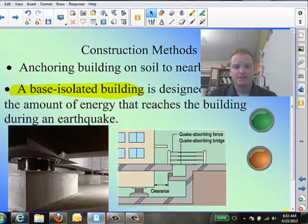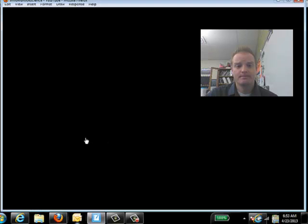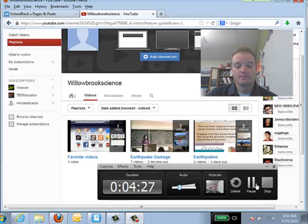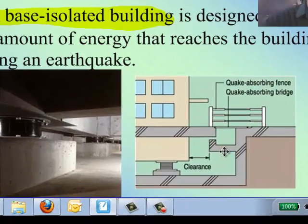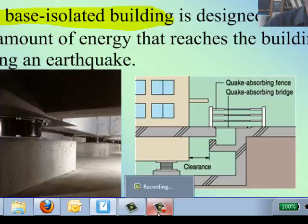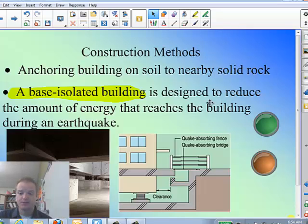One big thing is the base isolated building. In the video playlist on the channel, I have a couple of really good videos showing a base isolated building in action. A base isolated building is designed to reduce the amount of energy that reaches the building during an earthquake. When the earthquake comes, it tends to vibrate the ground — sometimes side to side, sometimes up and down. The base isolated building is meant to absorb that side-to-side motion. You can see these springs at the bottom — the base isolates and rocks back and forth on its own rather than transferring that energy up through the building.